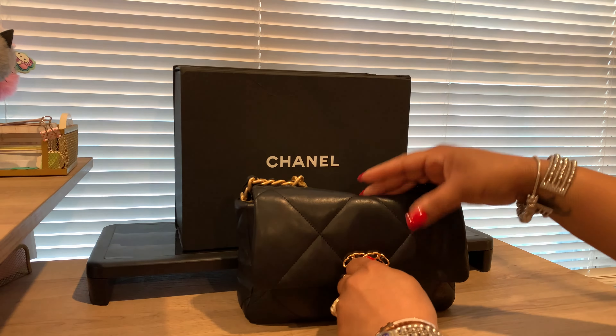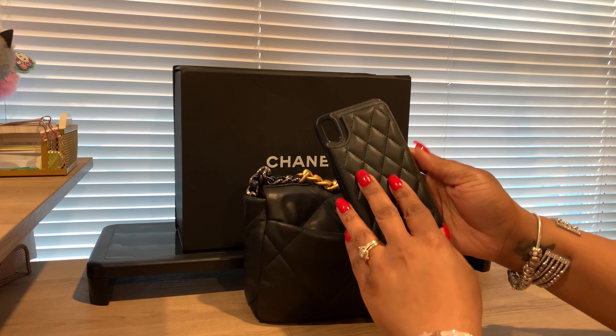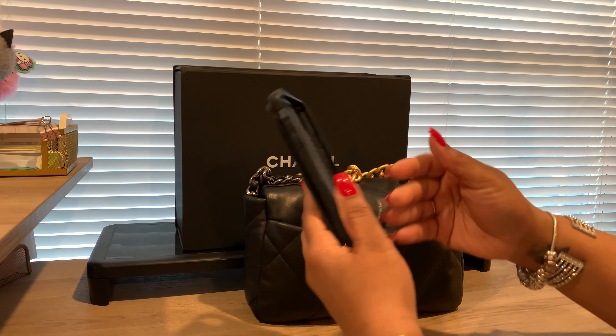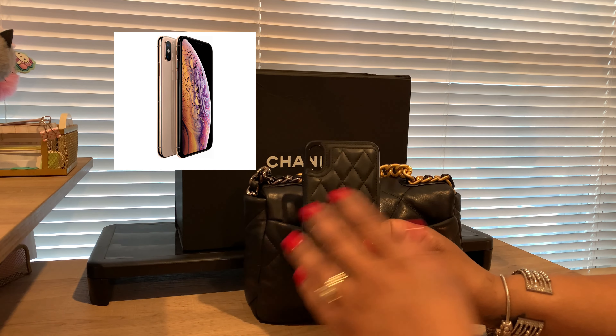In the back pocket of this bag I have a phone case that I got off of Temu, and it has a little wallet so you can put cash, a card, or whatever. Of course I have my iPhone X Max in there — y'all know I love that model phone. I don't like all the big cameras on the back of the new iPhones; this model was so sleek.